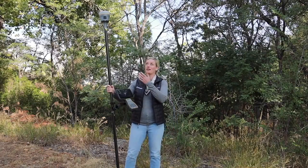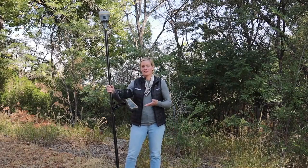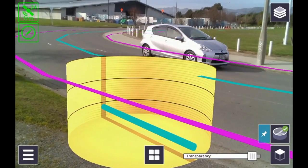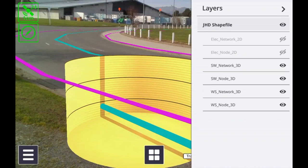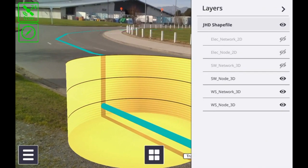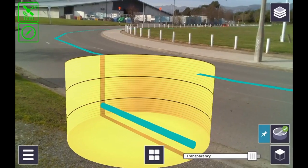So today I'm using the R12i setup here with the TSC7 controller. On the TSC7 we have the SiteVision application running so that we can leverage augmented reality and the tilt compensation features of the R12i together in one solution.